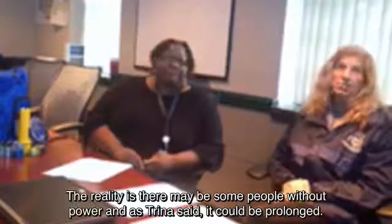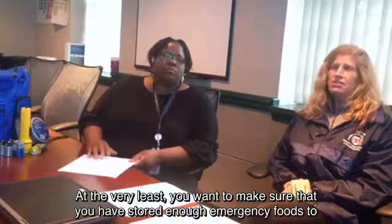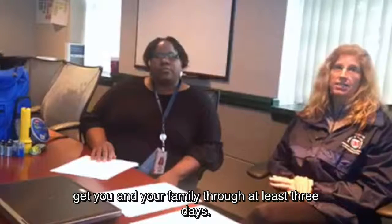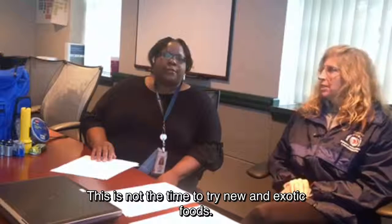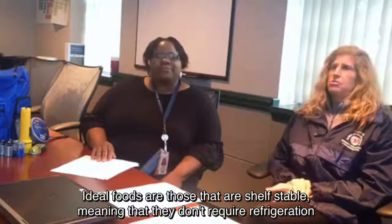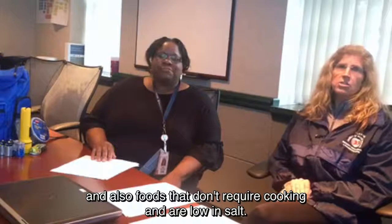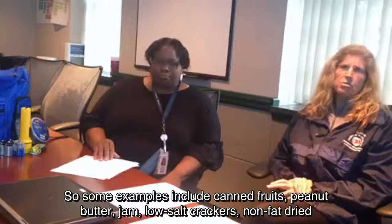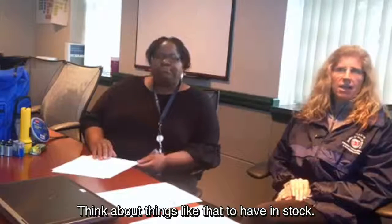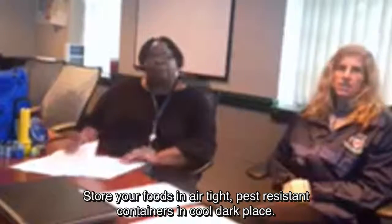Let's talk about food, because there may be some people without power — and as Trina said, it could be prolonged. At the very least, make sure you have stored enough emergency food to get you and your family through at least three days. This is not the time to try new and exotic foods, so store items that are familiar to your family. Ideal foods are shelf-stable, meaning they don't require refrigeration, don't require cooking, and are low in salt. Examples include canned fruits, peanut butter, jam, low-salt crackers, nonfat dry milk, and granola bars. Store your foods in airtight, pest-resistant containers in a cool, dark place.